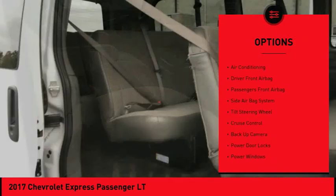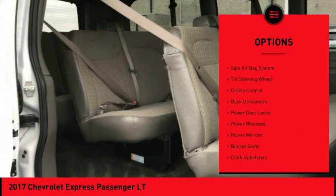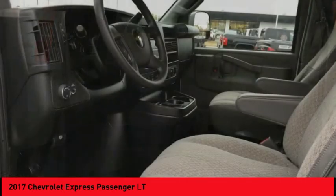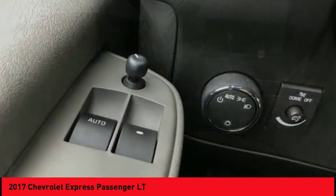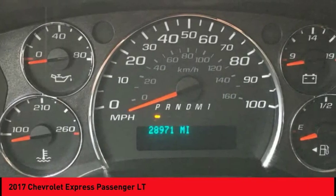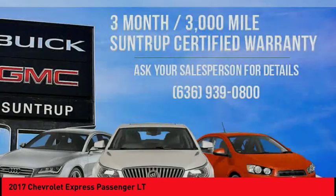Here are some of this vehicle's great options: traction control, backup camera, air conditioning, cruise control, side airbag system, passenger airbag, power door locks, compass, power windows, and MP3 player. If affordable style and reliability are what you're looking for, this vehicle couldn't be more perfect. Drive it today.